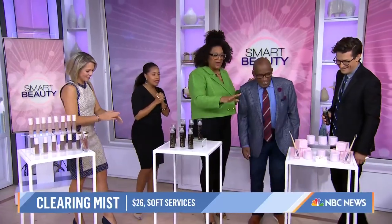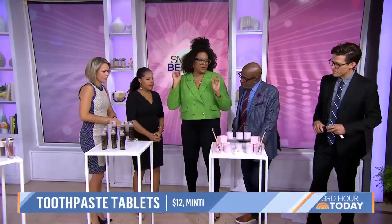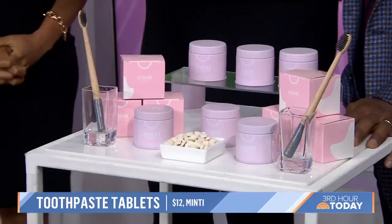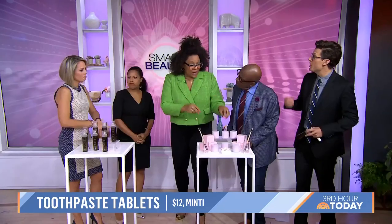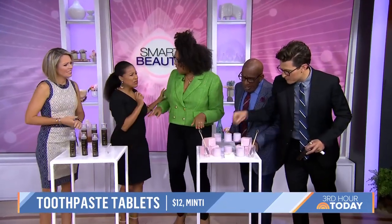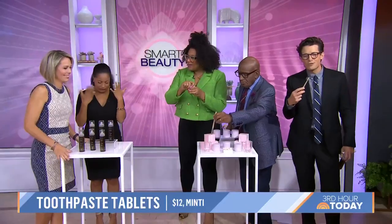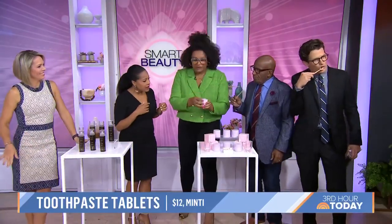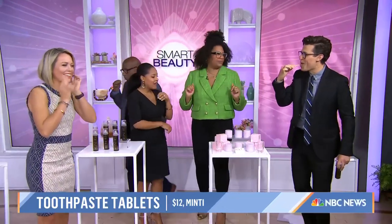Last but not least — 1.5 billion toothpaste tubes end up in the landfill every year. So Minty is this amazing tablet: you chew it up and it turns into toothpaste. It's all clean, all natural. You keep the canister and then refill it with tablets, so you don't have to keep throwing out tubes. It's great for the environment.